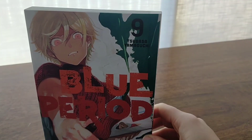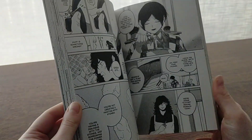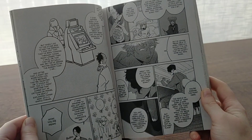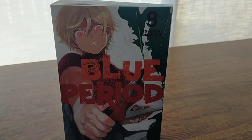Next is Blue Period Volume 9 by Tsubasa Yamaguchi — one I'm ashamed to say I'm still behind on. I'm hoping to read the couple of volumes I need to catch up. It's the story of a boy at art university — another look at the creative process, artistic ability, development, and passion, and the constant tension between creating something you enjoy versus something that will be commercially successful. It's very, very good — a really great look at all sorts of art and artists. I look forward to continuing this one when I have a chance.